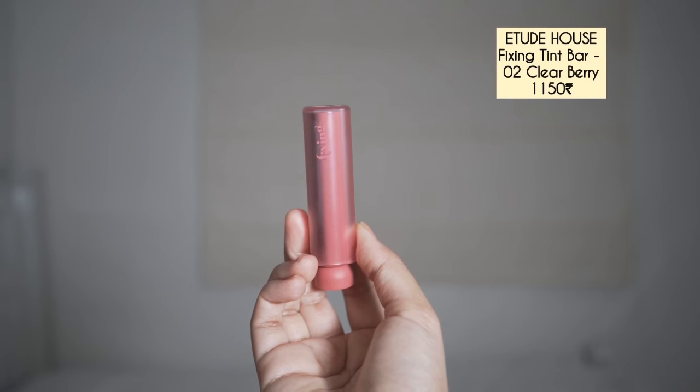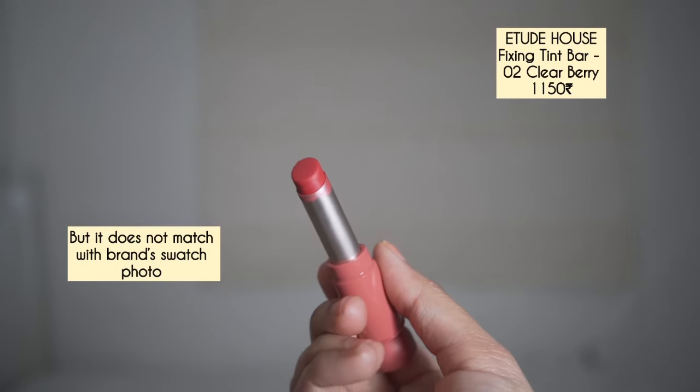Lastly I have this Etude House lipstick. This is a very beautiful lipstick — it is so lightweight, the color is a beautiful pink shade. It transfers a bit initially but then it settles beautifully.